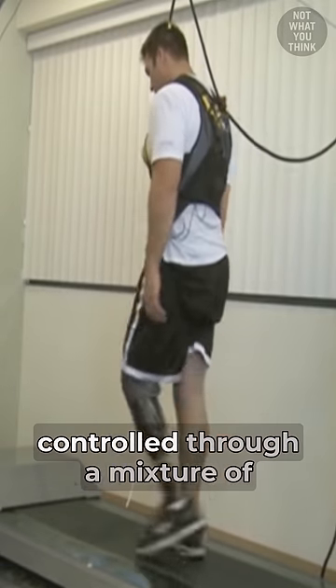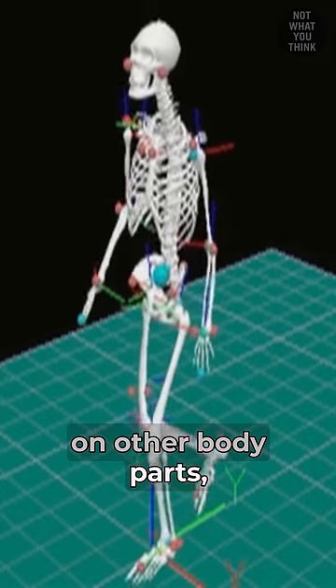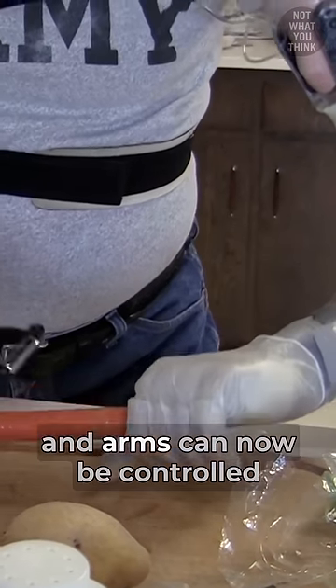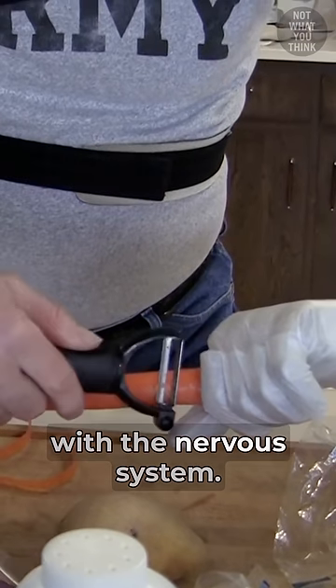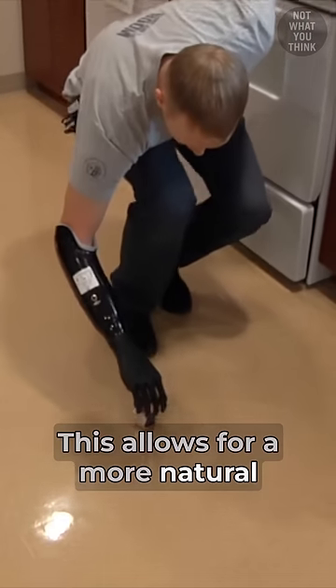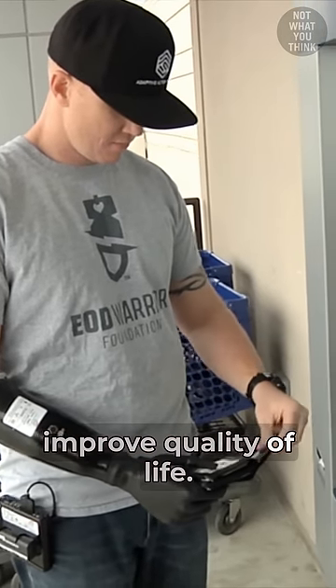Older prosthetics used to be controlled through a mixture of muscle movements and input devices on other body parts. But the most modern robotic hands and arms can now be controlled by the user's brain by being fully integrated with the nervous system. This allows for a more natural experience and more precise movement, which can significantly improve quality of life.